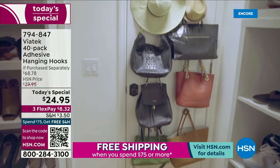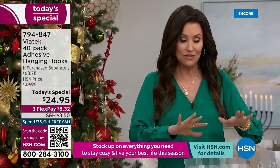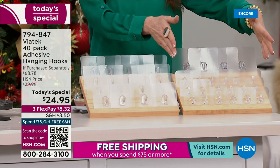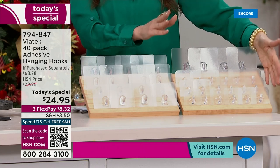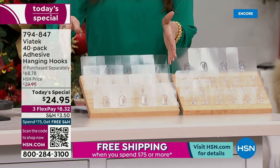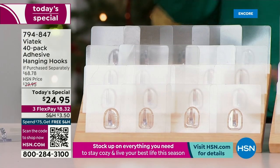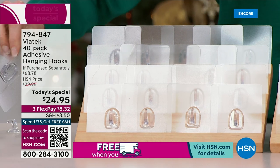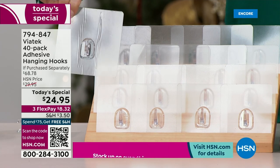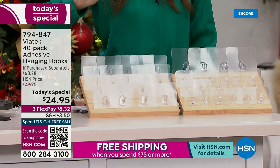You are getting 40 hooks because you're going to use them all over inside and outside your house. The value is absolutely unbeatable. You're getting 18 small hooks that hold up to 11 pounds, completely removable without any trace on any finished surface. You're also getting 18 large hooks that hold up to 18 pounds. And the only way you can ever get the jumbo — you're getting four jumbo hooks as well. It's a $68.78 value today only for $24.95.